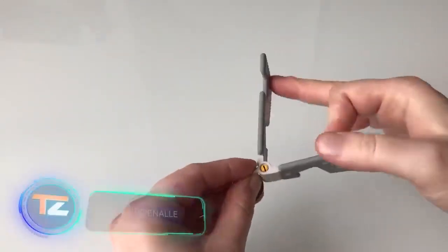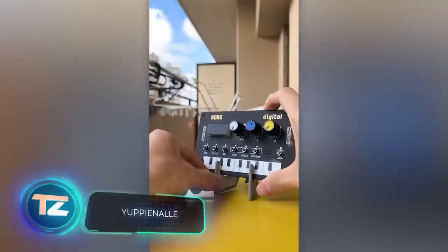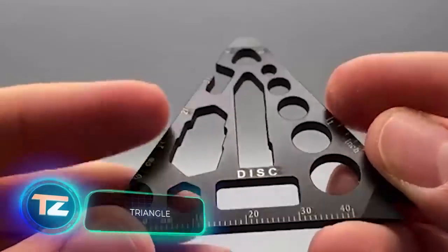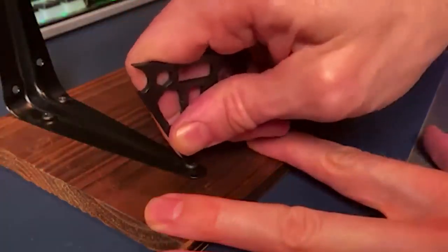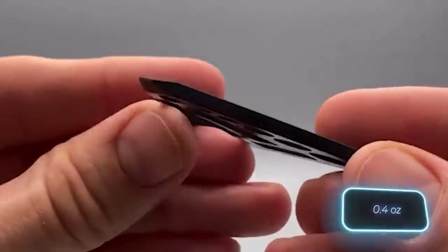A keychain with a holder for various gadgets is available at IKEA for just a dollar. This keyring holder, however, is priced at $40. It boasts a triangular body with over 14 tools, including wrenches and a bottle opener. Made from lightweight titanium, the keyring weighs just 12 grams.